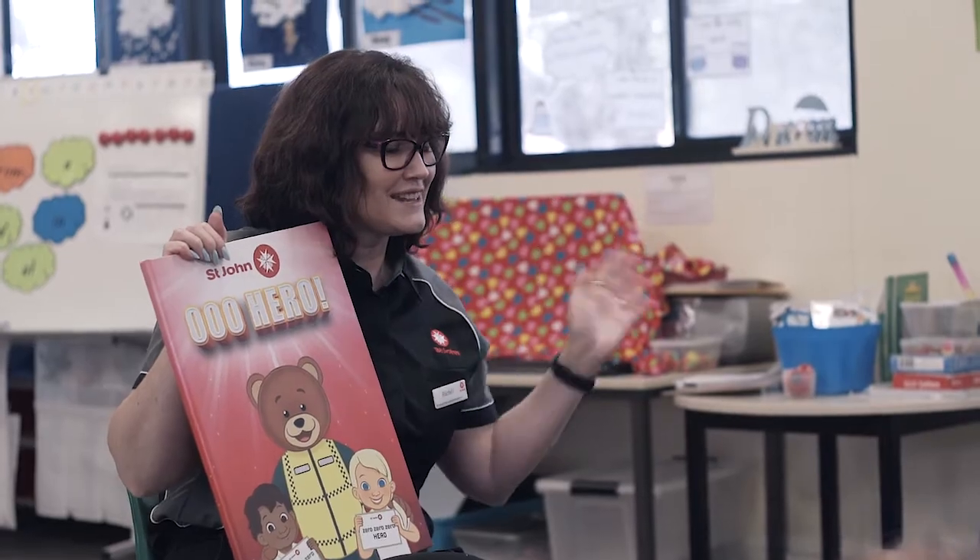To be an early childhood education volunteer you need to be a good communicator, you need to love children, be enthusiastic and upbeat, and maybe have a bit of patience as well.